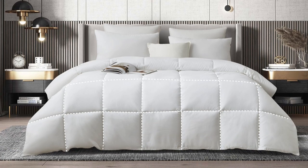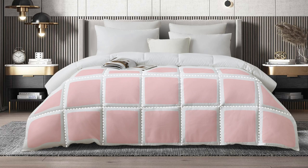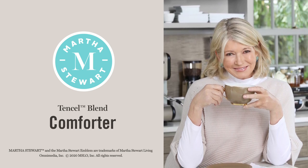The end-to-end sewn-through box construction prevents the fill from shifting, providing an even distribution of warmth. The Martha Stewart Tencel Blend Comforter is a great start to a drier and cooler night's sleep.